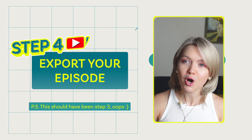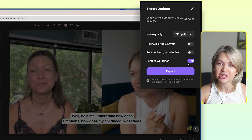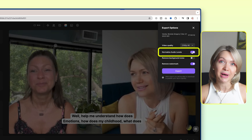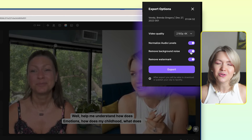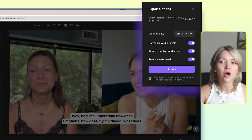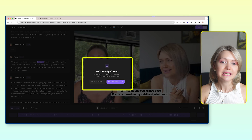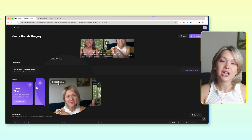An important step — step number four — is to go ahead and export our podcast, which also allows for a couple more controls. First, I want the original video quality, which was 4K, so we change that. Secondly, you want to enable normalized audio levels, which means that if Brenda was much closer to the mic than I was, the audio levels would be evened out for both speakers — which is incredibly nice. You can also toggle this to remove background noise. There's no editing you need to know — just turn on a toggle. You can remove the watermark, then click Export and your video is done. You're going to get an email as soon as it gets exported, and within a couple of minutes it will show as exported.